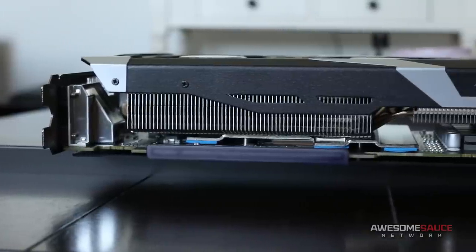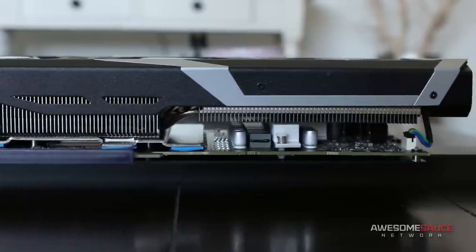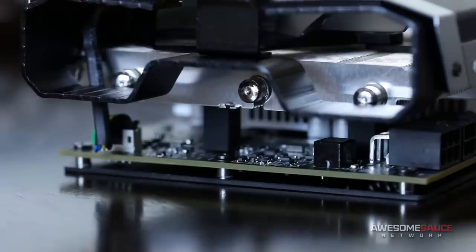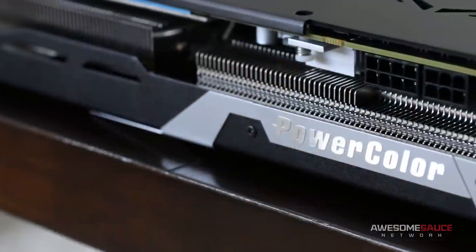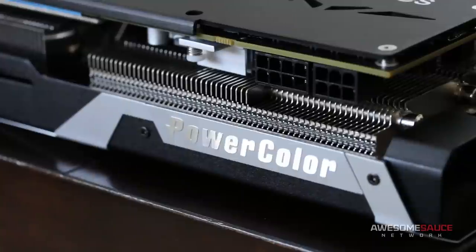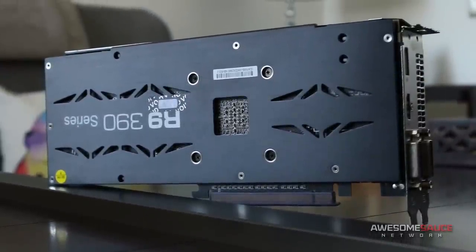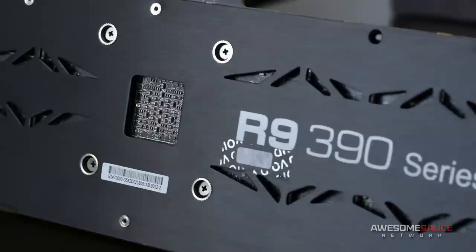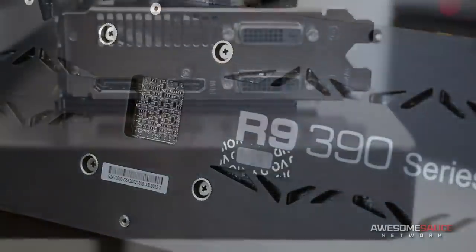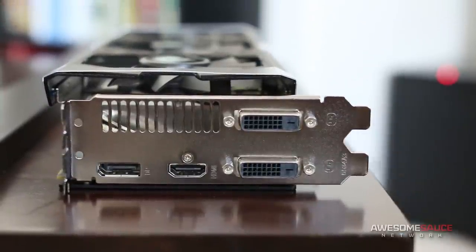Beneath the blades is a monstrous nickel-plated aluminum heatsink that spans the entire length of the PCB and then some. Also included is an all-copper GPU block for effective heat dissipation, along with three 6mm heat pipes and one 8mm pipe. On the front side, we get some PowerColor branding that's just the right amount of shiny, and power ports for one 8-pin and one 6-pin PCIe connector. Flipping around to the back, we see PowerColor has mounted a beautiful metallic backplate to the PCB for added rigidity. Tasteful ventilation cutouts and an attractive brushed finish make this another perfect example of the card's outstanding craftsmanship. Finally, on the back, we get two Dual-link DVI, HDMI 2.0, and DisplayPort 1.2 video outputs.